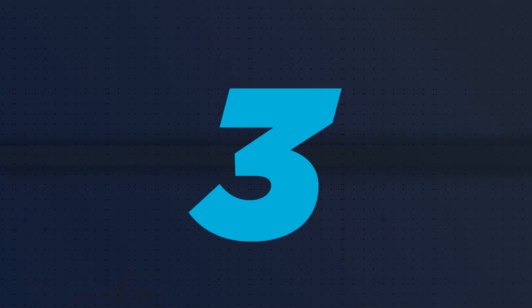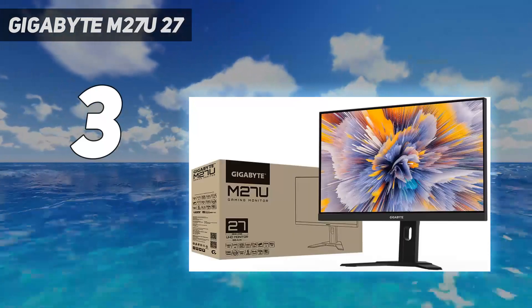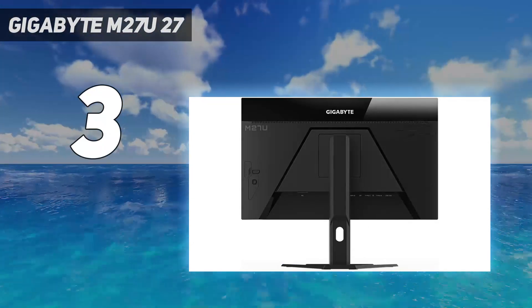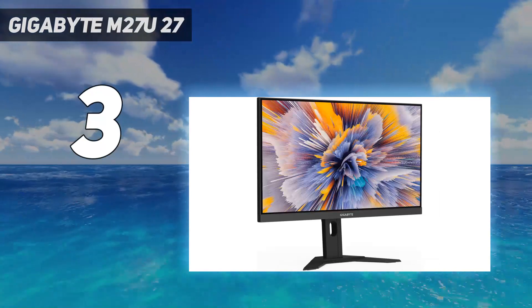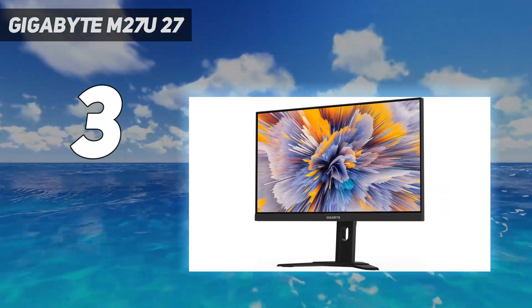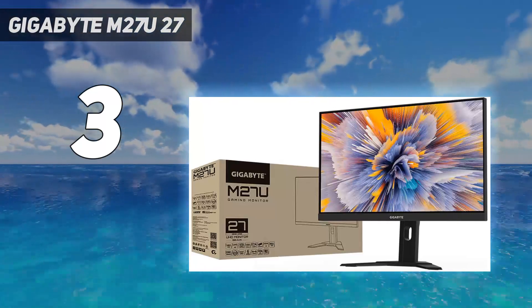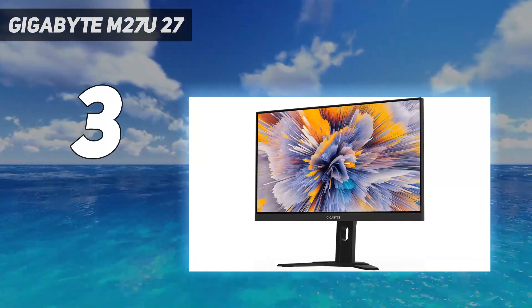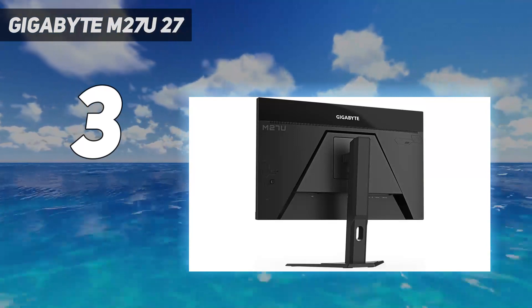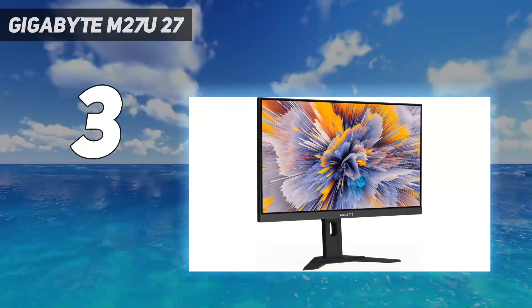At number 3: the Gigabyte M27U 27-inch. If you want a mid-range monitor for cheaper, consider the Gigabyte M27U. It doesn't have the same proprietary features as the Sony Inzone M9, like auto-HDR tone mapping, and it has a much worse edge-lit local dimming feature, but this is normal as cheaper monitors tend to have worse picture quality. Still, it's excellent for gaming thanks to its fast response time, making your favorite games look crystal clear with very little blur behind fast-moving objects. It's fully compatible with everything the PS5 offers, supporting 4K at 120Hz gaming thanks to its HDMI 2.1 bandwidth.